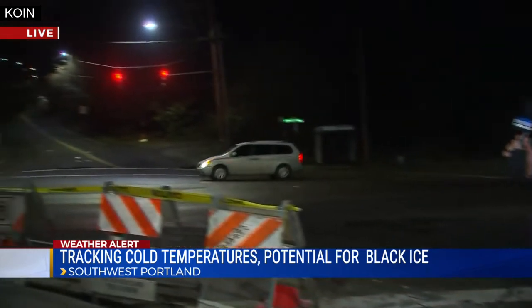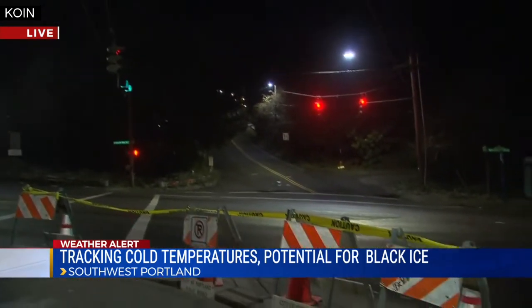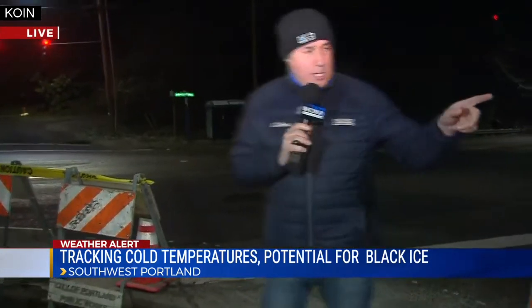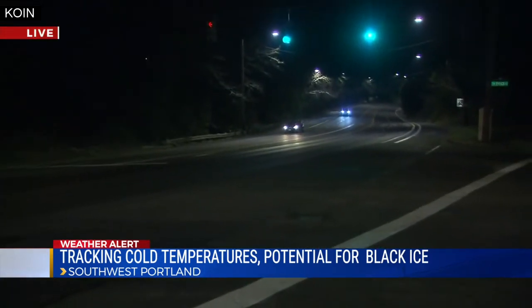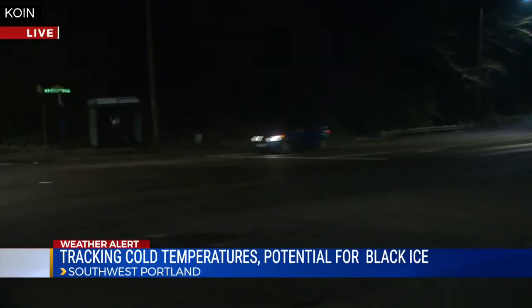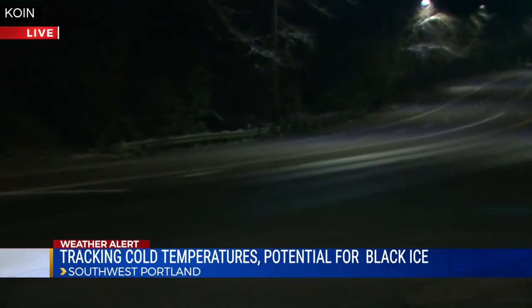Actually at the corner of Dosh Road and the Beaverton Hillsdale Highway, at the bottom of that notorious 30th Avenue Hill. I can tell you there is some moisture on the road, but all of it is that chemical de-icing agent that the city of Portland has put down there. Jay, give the folks a look down there — you can see some of that in the sheen off of the street lights as inbound traffic makes its way out here at a normal speed without any issues.